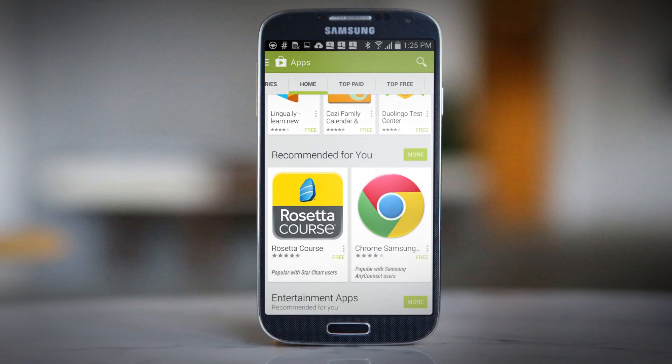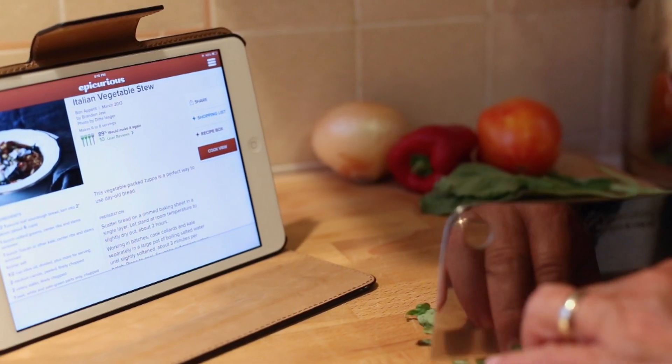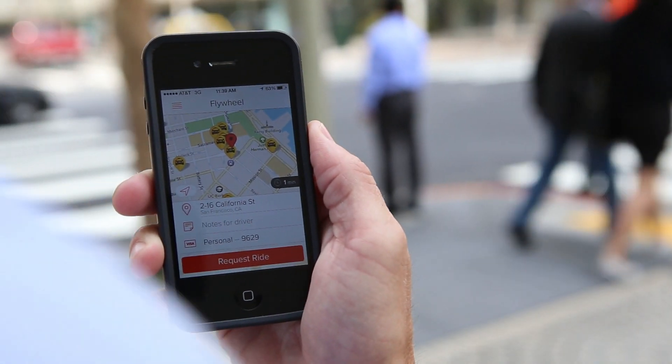What if you could find business apps the same way you get apps to eat, shop, and get around?